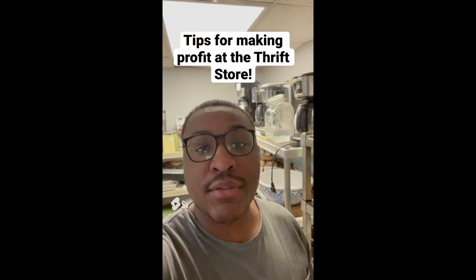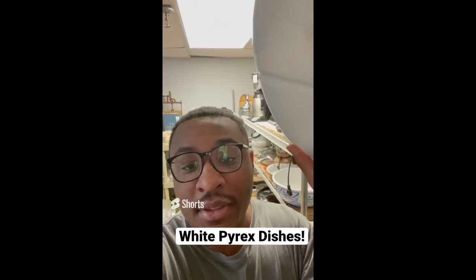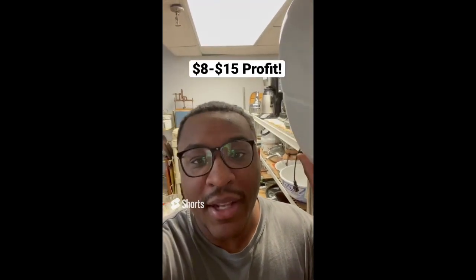Tips for making profit at the thrift store: always be on the lookout for white Pyrex dishes. They aren't as expensive as the patterned Pyrex dishes, so they sell way faster. This one costs $2 and I can probably put it in my shop for $10 to $15.